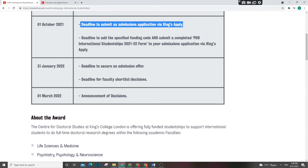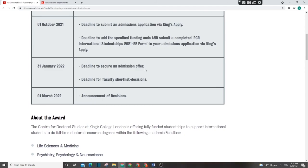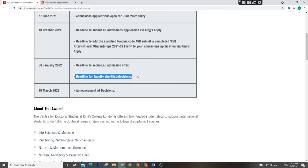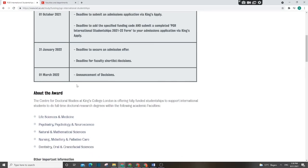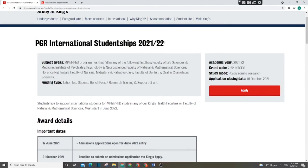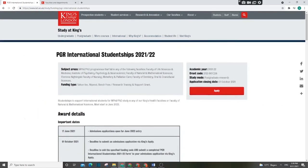By January you must have your admission offer — finish everything with the university so that by 31st January you have your admission offer. That will be the time for the university to do shortlisting. By 1st March, the decision will be announced, so by early March you will know if you received the scholarship or not. It's competitive but doable — if you are looking for a PhD in the UK, please try this scholarship.